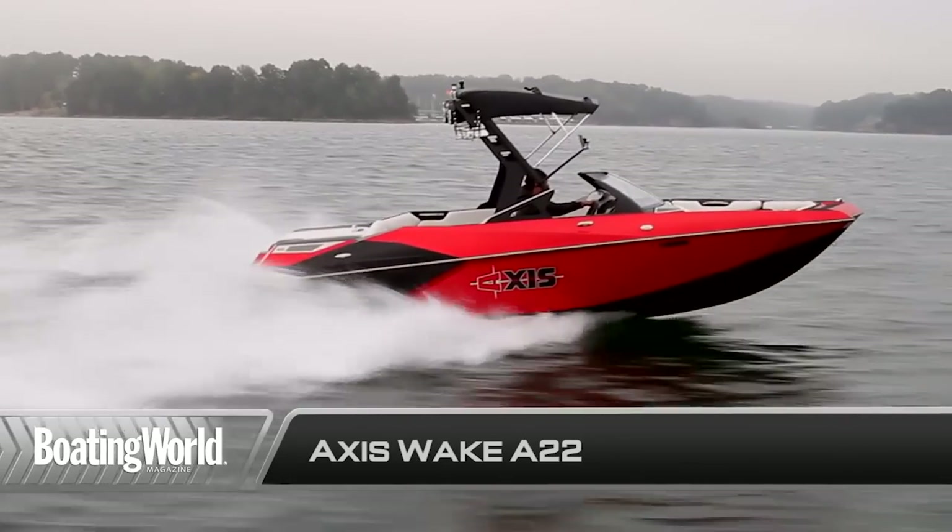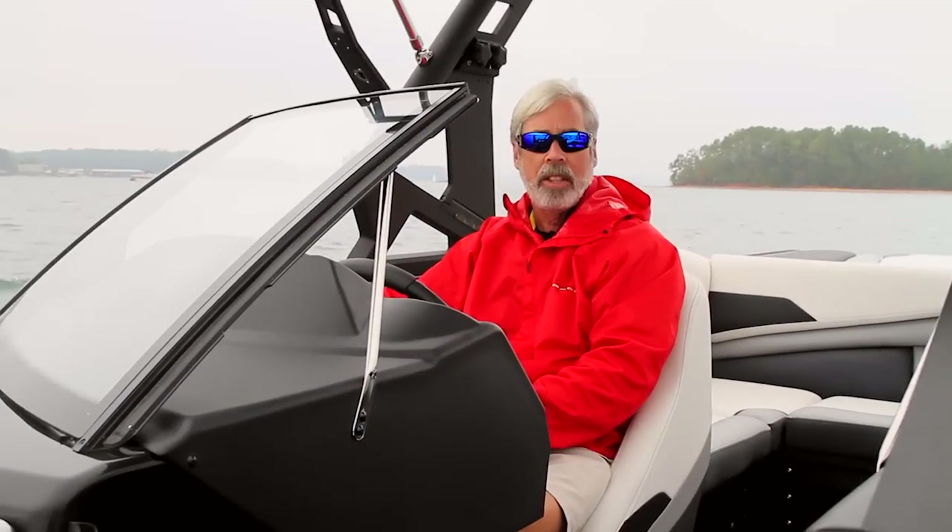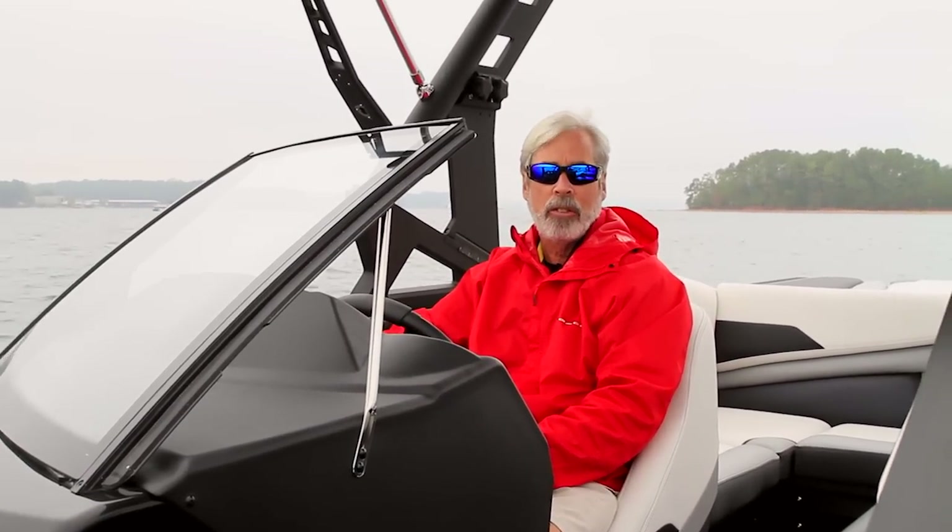For more information on the Axis A22 and other great boats, go to boatingworld.com. I'm Alan Jones, and we'll see you out on the water.